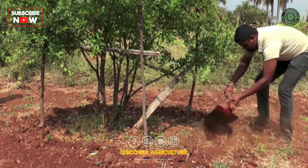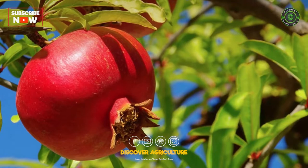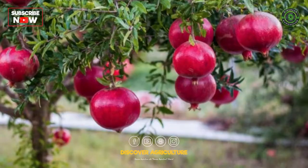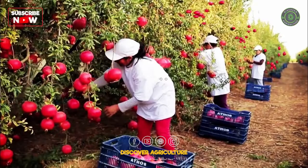7. Harvesting. Pomegranates are ready for harvest when the skin turns a deep red color and the fruit feels heavy. The best time to harvest is in late fall, but the exact timing depends on the climate. The fruit should be picked carefully to avoid damage and should be handled gently to prevent bruising.